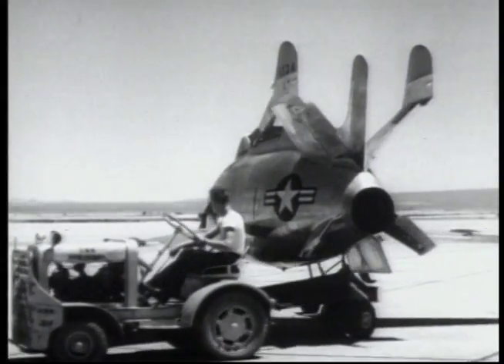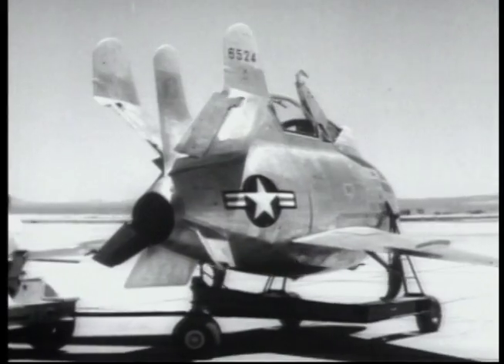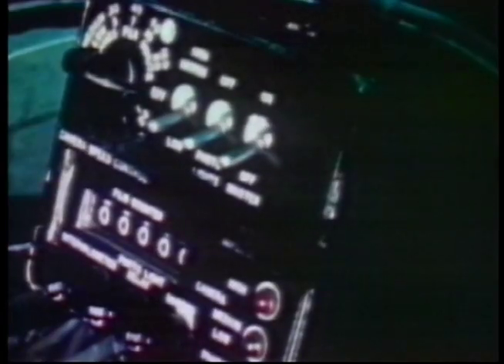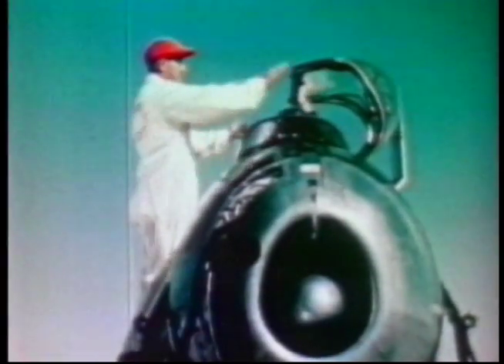An experimental plane was the Goblin. It was designed to fit into a bomb bay and be carried with a bomber squadron. Should adversary fighters intercept the raid, the Goblin was to be launched to engage the enemy.